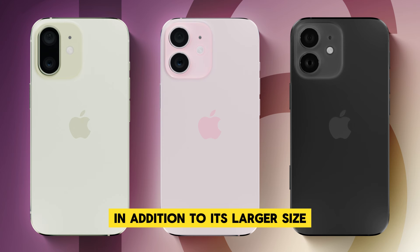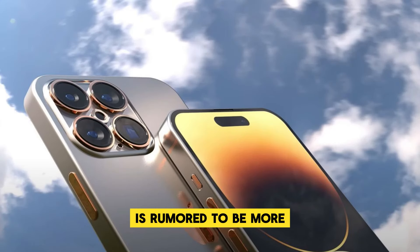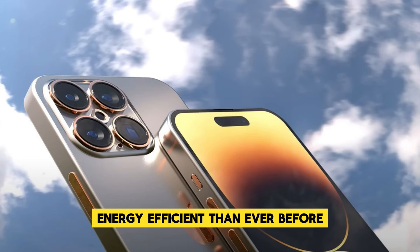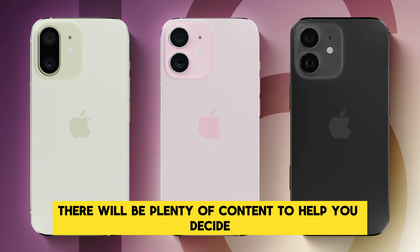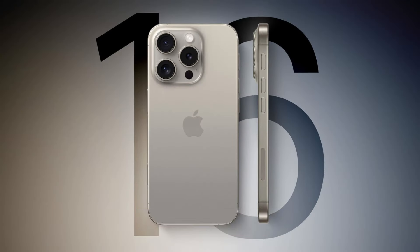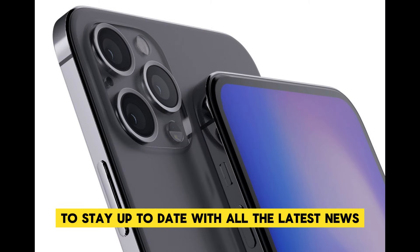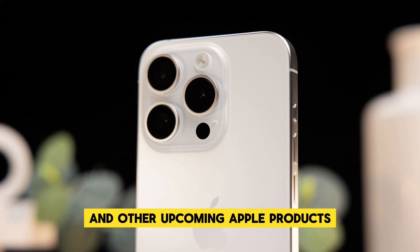In addition to its larger size, the display of the iPhone 16 Pro Max is rumored to be more energy-efficient than ever before. Be sure to subscribe to stay up to date with all the latest news, reviews, and insights into the iPhone 16 Pro Max and other upcoming Apple products.